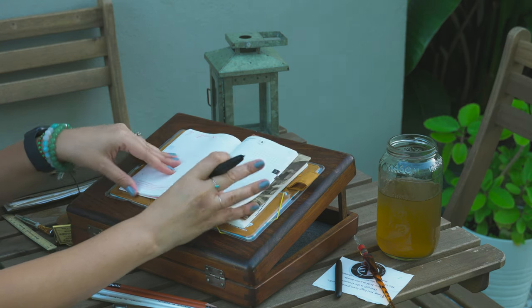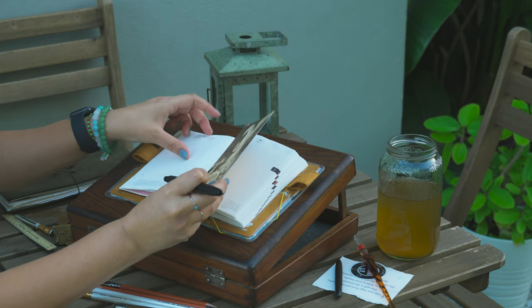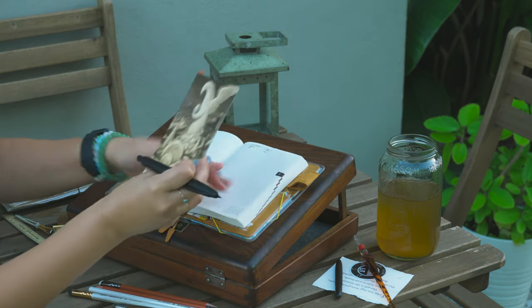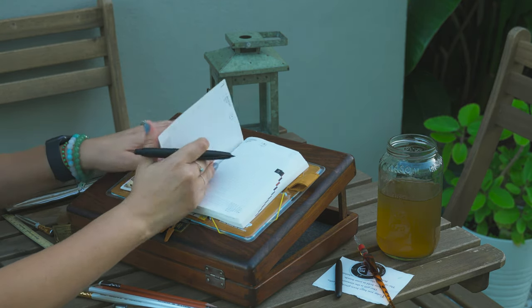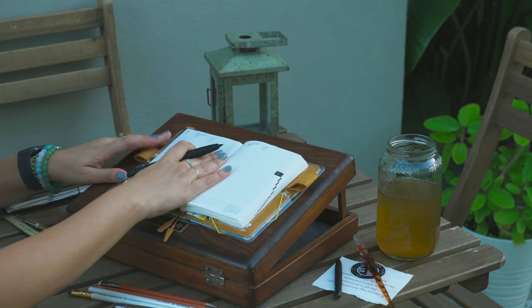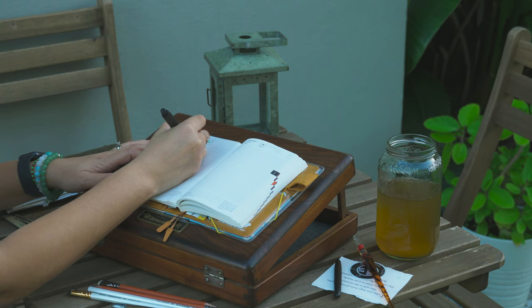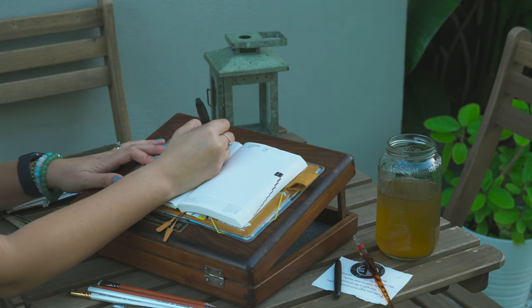If you have any questions regarding the writing box, I understand it's sold out on their website right now unfortunately, but leave your questions down below and I'll be happy to help. I couldn't recommend it enough — it's absolutely beautiful and such a great piece to have. I know I'm going to pass this on down to my children throughout the years.